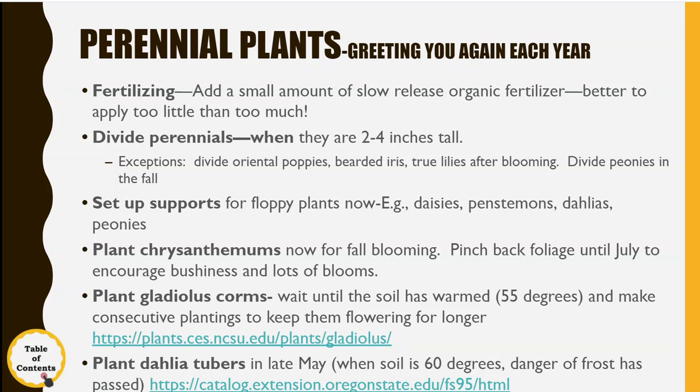Those pretty fall-blooming chrysanthemums you pay a lot for in the store — if you plant them now they'll be ready to go. Pinch back the foliage, just keep pinching it back so that it's just a little ball, and then in July just let it go. You'll end up forming a whole lot more flower buds on it.